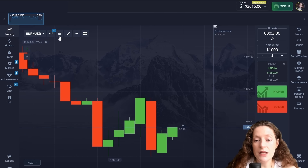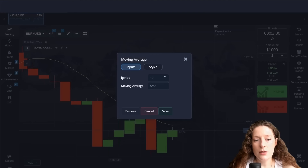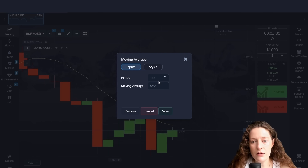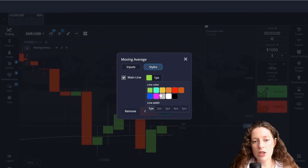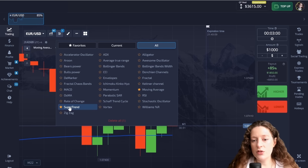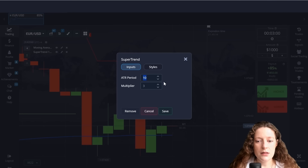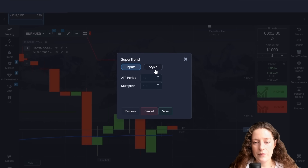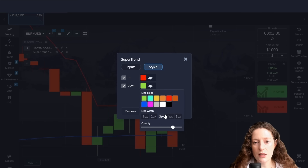Let's start setting indicators. The first one is a moving average with a period of 165. I also set the EMA here, change the color to blue, make the line thicker and save. The next indicator is SuperTrend with periods 13 and 1.3. Let's leave the colors there, just thicken the lines and save.